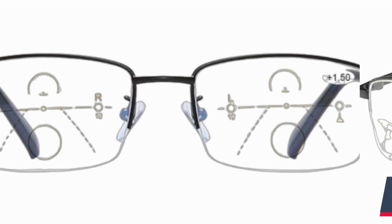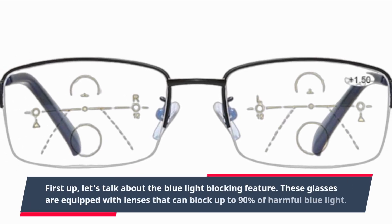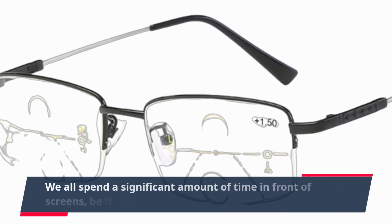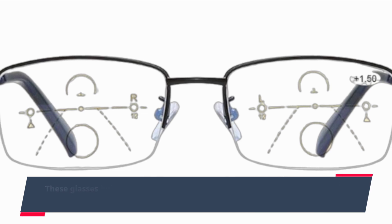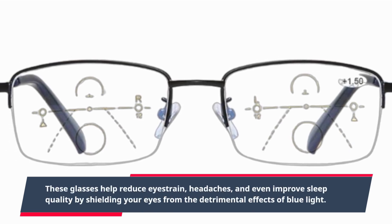First up, let's talk about the blue light blocking feature. These glasses are equipped with lenses that can block up to 90% of harmful blue light. We all spend a significant amount of time in front of screens, be it on our computers or smartphones. These glasses help reduce eye strain, headaches, and even improve sleep quality by shielding your eyes from the detrimental effects of blue light.